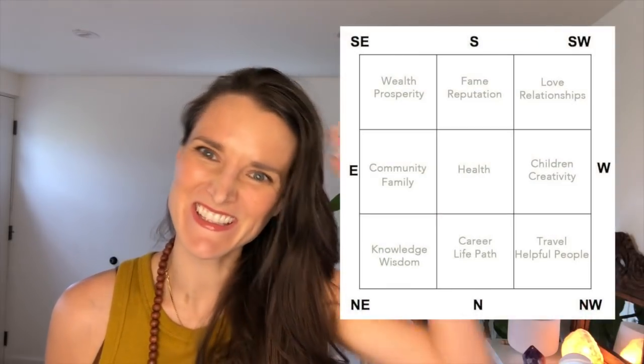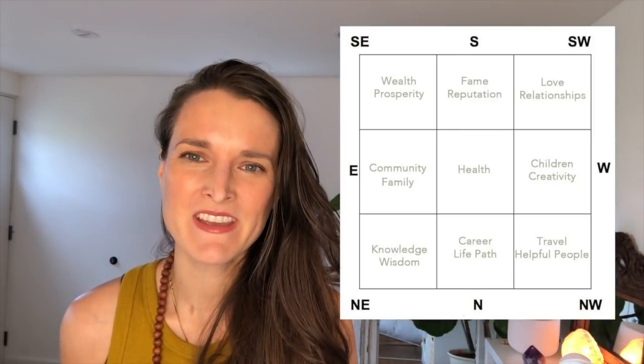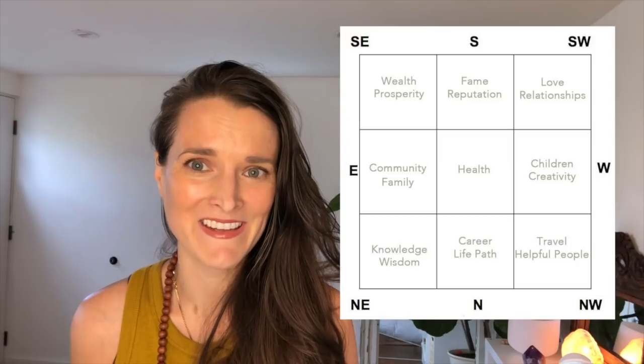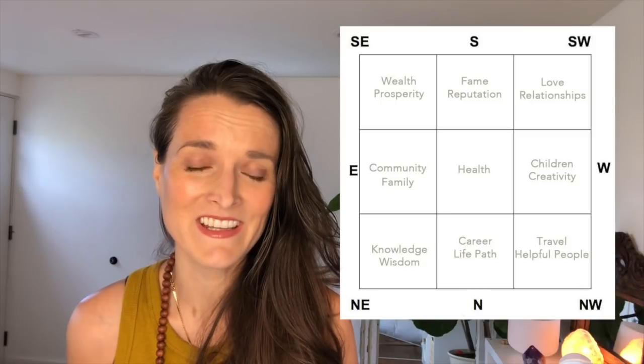Some of you might already be acquainted with the Bagua map and may be scratching your heads thinking this looks different than what you're used to. Feng shui was actually popularized in the west by something called BTB feng shui, or black hat, which started in the 1980s. That uses a Bagua map that is generic for any space and doesn't take into account the different degrees of north, south, east, and west. Since we're using classical or traditional feng shui, we are using the actual degrees.